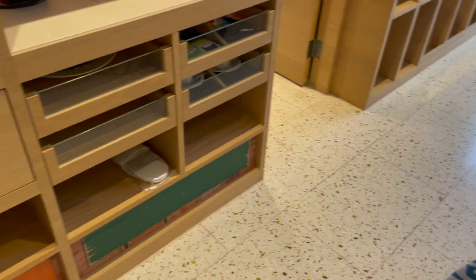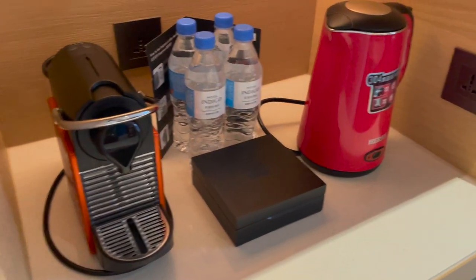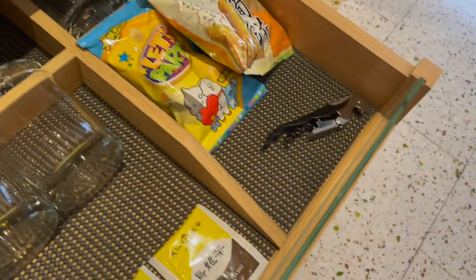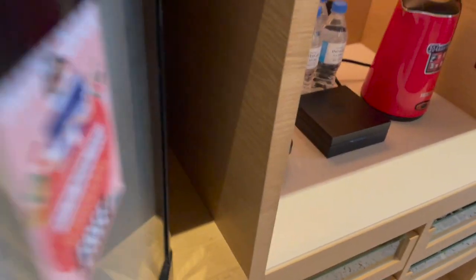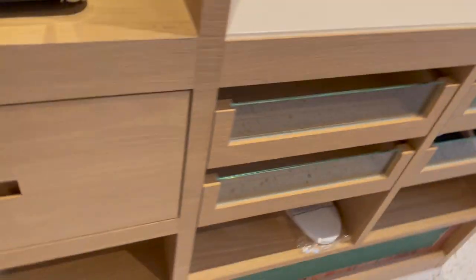On the other side, here's the mini bar with a coffee machine, kettle, some water of course, and some utensils, tea, coffee, and snacks. There's a small fridge right here with some free Coke and Sprite inside. Slippers are down there, and there's also a safety deposit box.